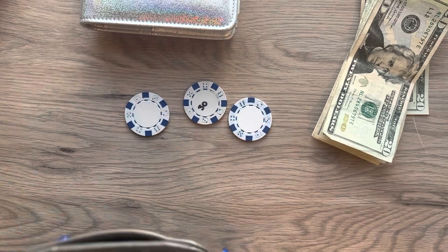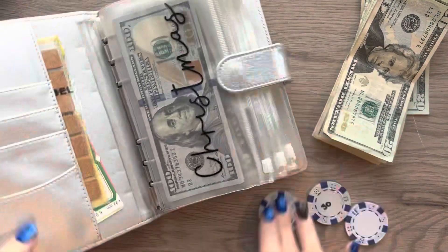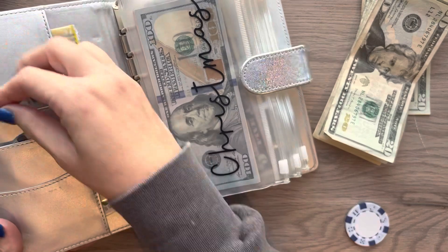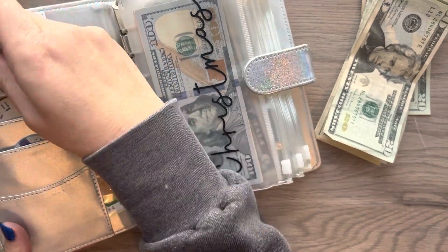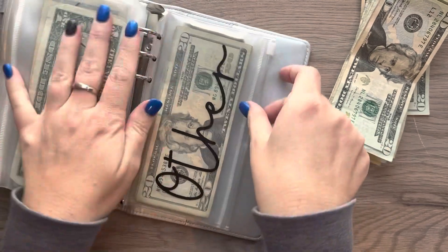Alright, set my wallet aside. Put these back in. Make sure you put in your comments down below what number you want to select for next week, so your vote will count.